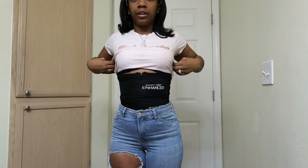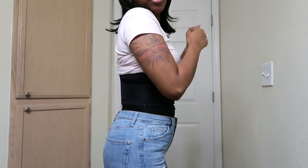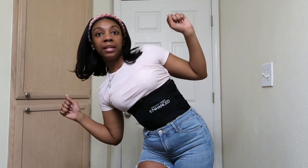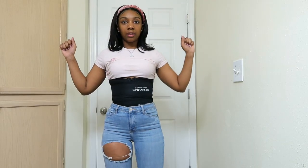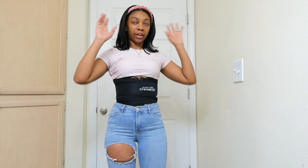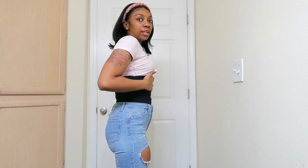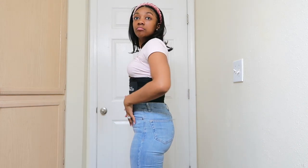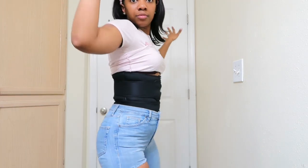I have the waist trainer on and as y'all see it smashes everything up. It hugs your body so tight but it's not uncomfortable — you can still bend down and do everything you need to do. I'm nice and squeezed in, and I'm not sucking anything in or holding anything in. This is all the waist trainer's work — this is what it is.